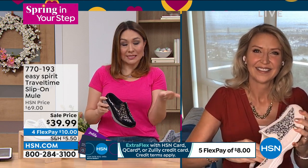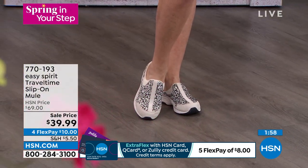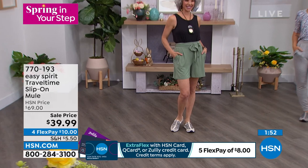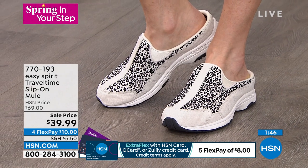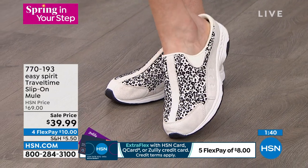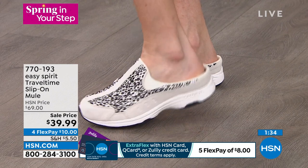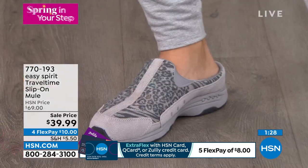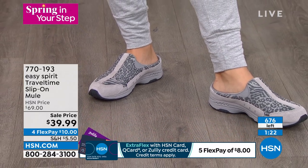People buy Easy Spirit Travel Times day in and day out. On a flex pay it's $10 to get it home — medium and wide widths, sizes 6 through 12, half and whole. When Cindy talked about the right fit — take a deep breath, put them on, have confidence. The deep heel cup will keep your foot stable. Those are the words we want to hear. We don't want to overthink it.